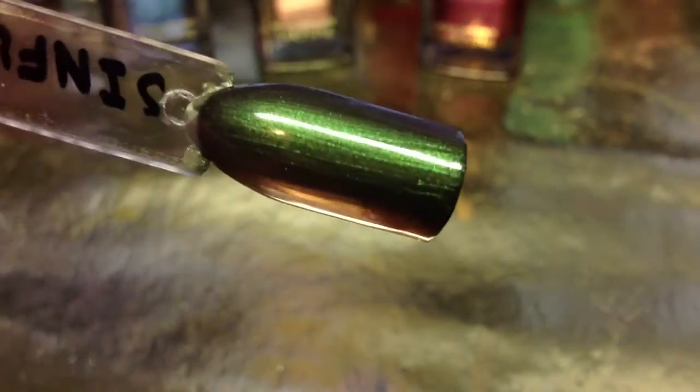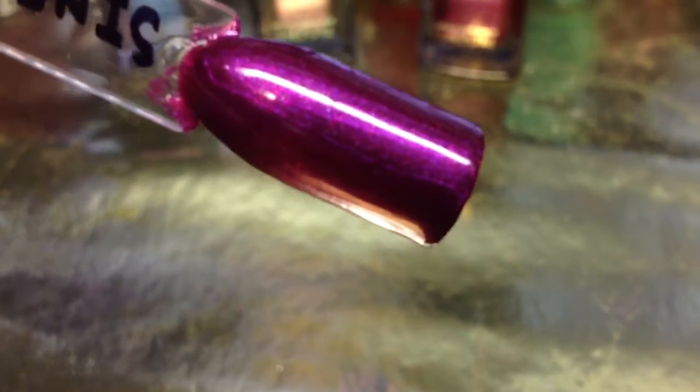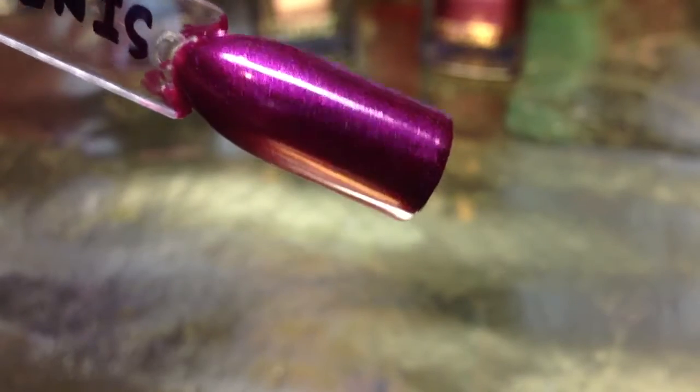I didn't even show you the swatch of the green. Here's that green. I just cannot get over how pretty these are. Am I wrong in thinking this? I mean, do you guys think the same? Because I am in love with these. And here's that last one. Just so pretty.